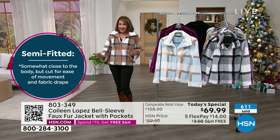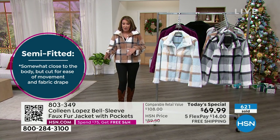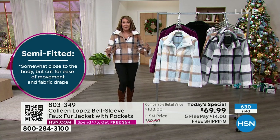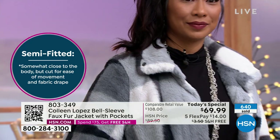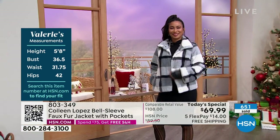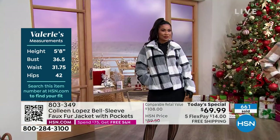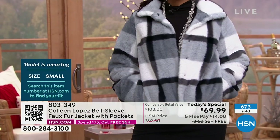These are going quickly — thank you so much. If you love the plaids, the plaids are going the fastest. This particular choice is called coffee, and if you love the coffee, you might want to make your way to a phone or head to hsn.com now. We've extended the return policy till the end of January, so you have a long time to make up your mind. They put free shipping on this too.